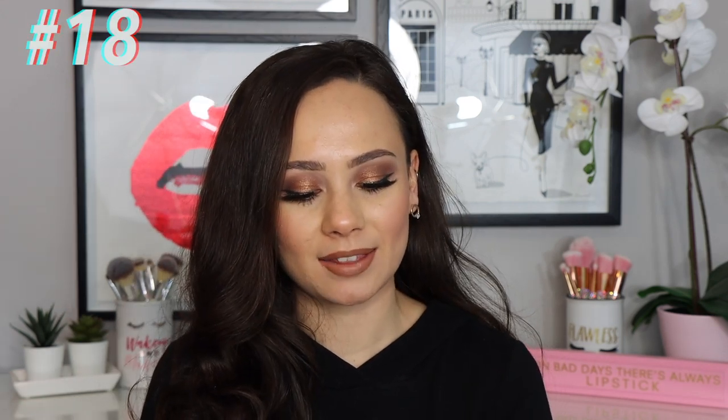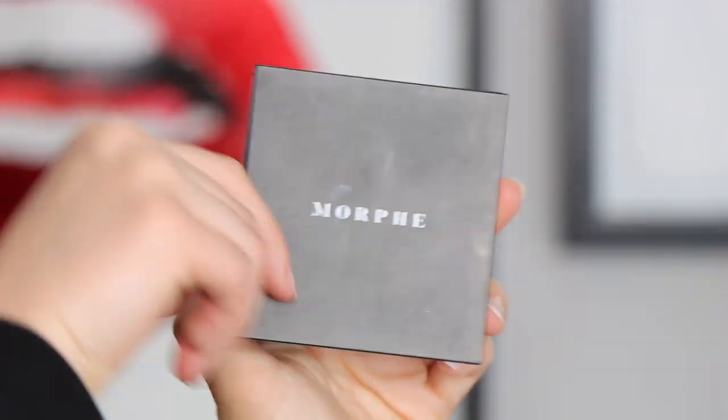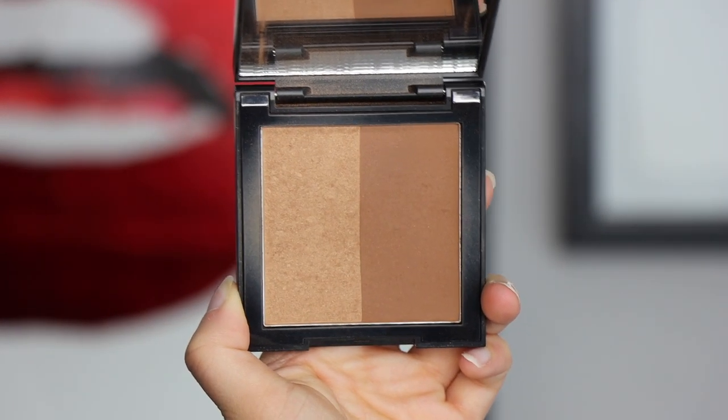Number 18 is the Morphe Brontor in the shade Celebutante. I love that it's called Brontor — the mix of bronzer and contour — great marketing. I just don't find myself grabbing for it that much. The color and blendability are okay. It's not bad enough to get rid of — I'd use it in a full-face-of-Morphe video. The color isn't my perfect shade, but it's portable, good for travel, and gets the job done as an affordable product.